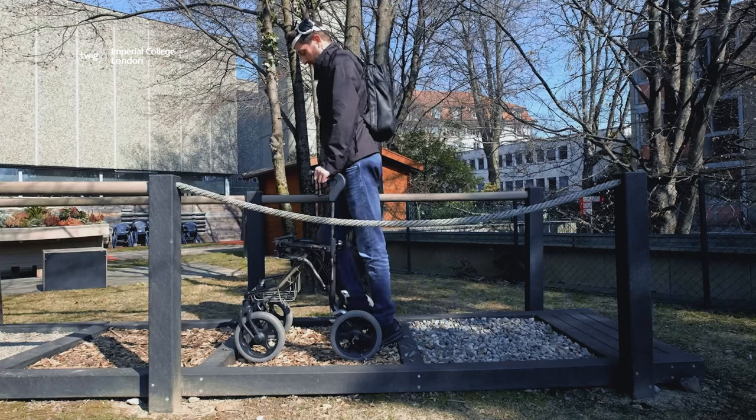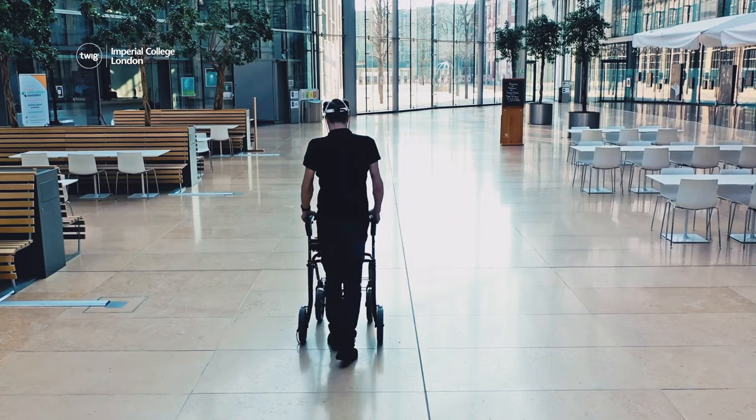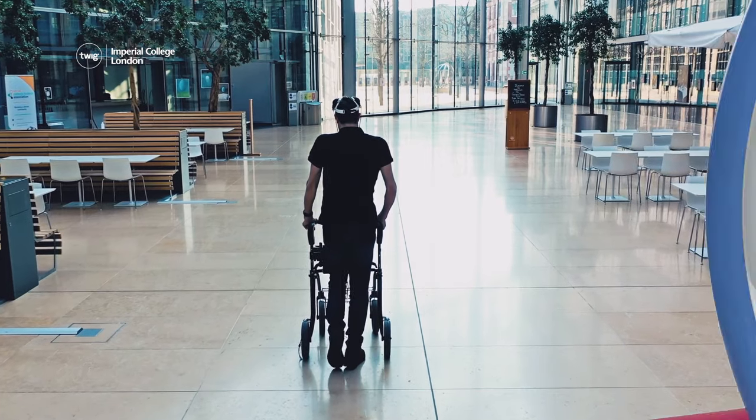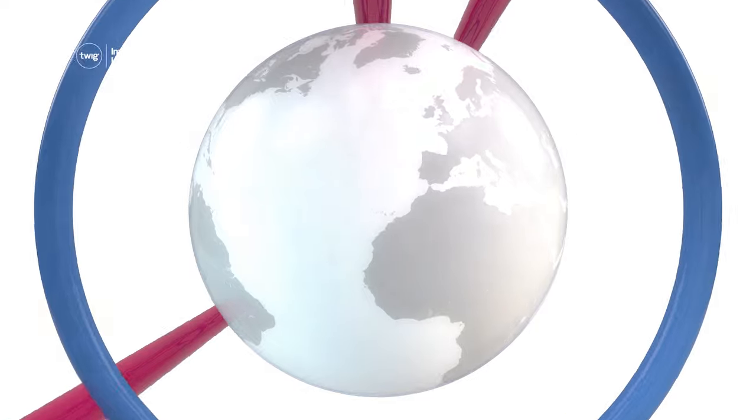With these promising results, the doctors who made this breakthrough hope to be able to adapt the technology for patients with other types of paralysis. That's all for this week. We'll see you next time.